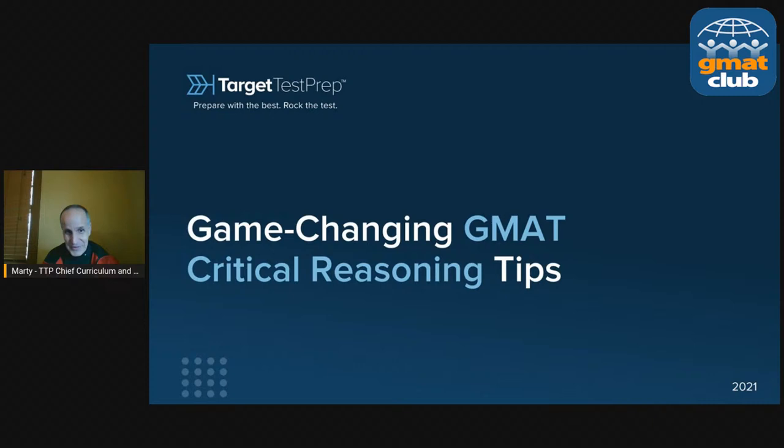Hello everybody. Good morning, good evening, depending where you are. I'm Marty Murray. I'm Chief Curriculum and Content Architect for Target Test Prep. At TTP, I'm super focused on verbal, and one of my favorite things is critical reasoning. So today, we're going to talk about critical reasoning — how to really handle it, how to master this thing, how to not get smoked by those trap choices, and all that good stuff. So without further ado, let's hit it.